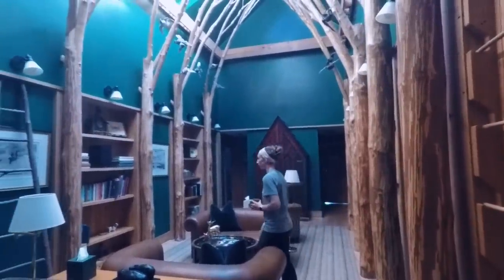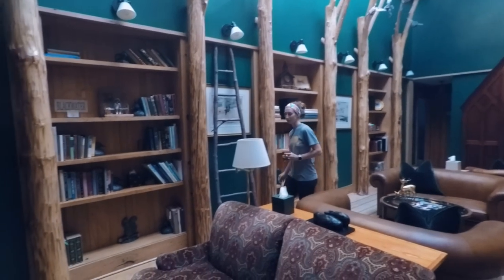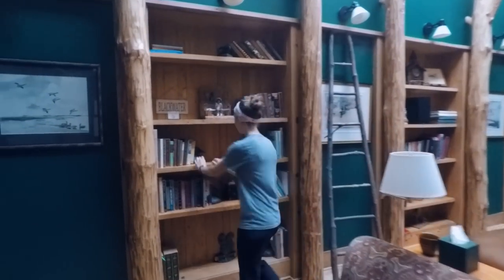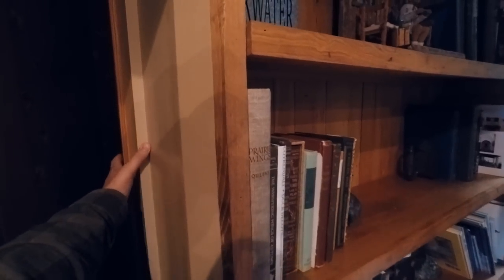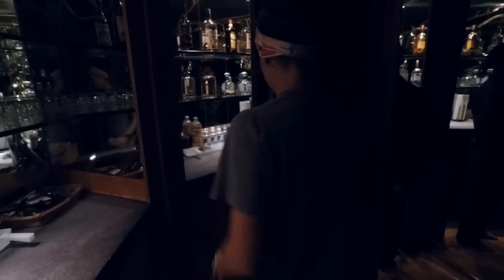You think there are any more secret doors in here? Well, let's try. This is the bookcase — that's the door. It's super heavy. Look how thick it is. There are all these mirrors. This bookshelf right here swings in, and that goes to the poker room.